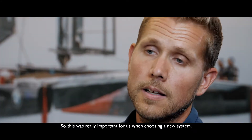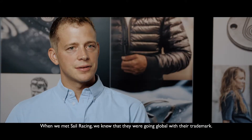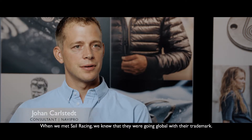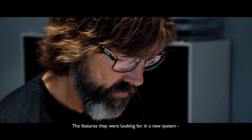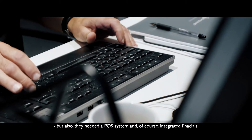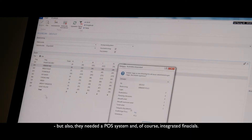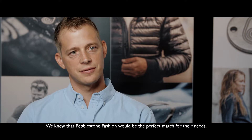So this was really important for us when choosing a new system. When we met Sailracing, we knew that they were going global with their trademark. The features they were looking for in the new system were the ability to handle the warehouse, a POS system, and integrated financials. We knew that Peblestone Fashion would be the perfect match for their needs.